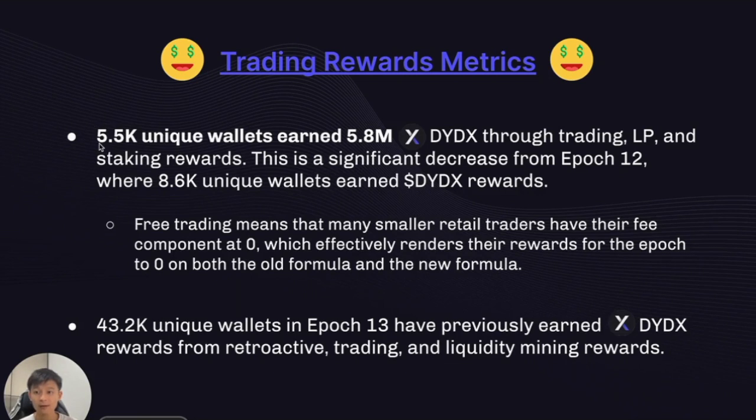Looking at trading rewards metrics, we had 5,500 unique wallets earn 5.8 million DYDX through all these different rewards mechanisms. This is a significant decrease from Epoch 12, where 8,600 unique wallets earned rewards. This is also attributable to the free trading announcement — free trading means many smaller retail traders have their fee component at zero. And since the trading rewards formula is all multiplication, if you don't pay any fees, you effectively don't get any rewards.